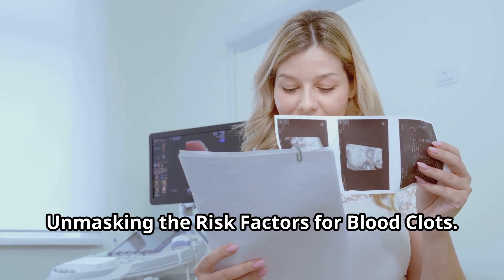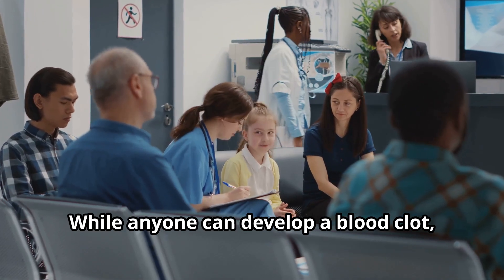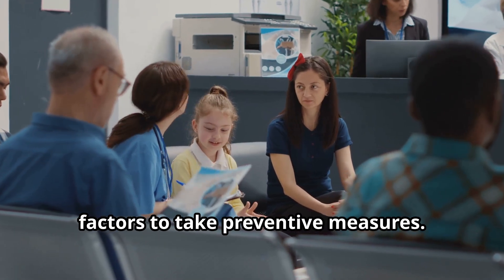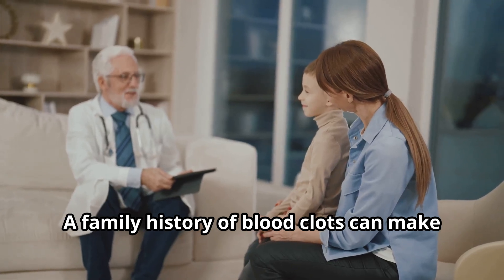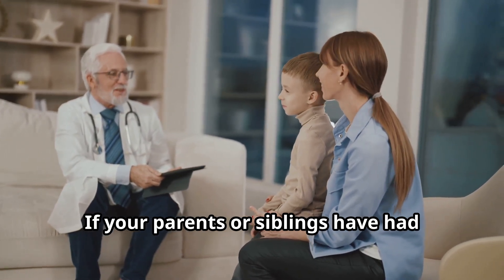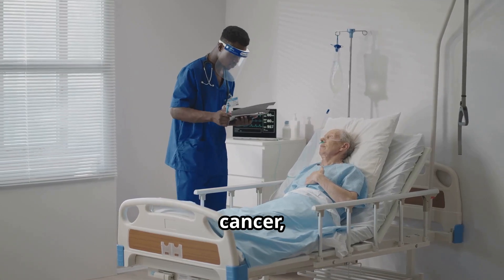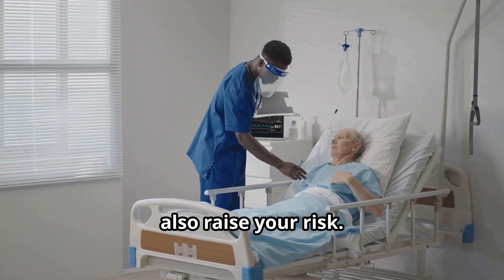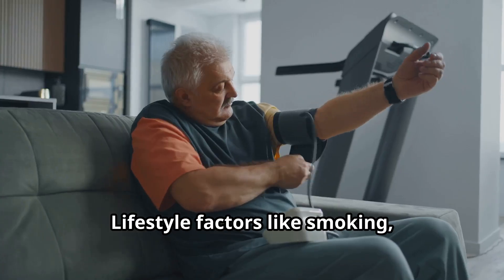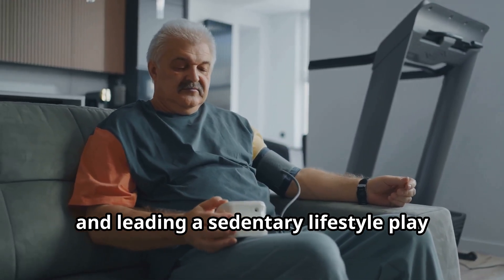While anyone can develop a blood clot, certain factors increase your risk. A family history of blood clots can make you genetically predisposed — if your parents or siblings have had blood clots, your risk is higher. Certain medical conditions such as heart disease, cancer, and inherited clotting disorders also raise your risk, as these conditions can affect how your blood flows and clots.